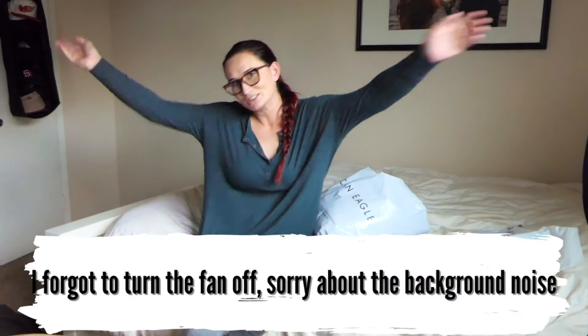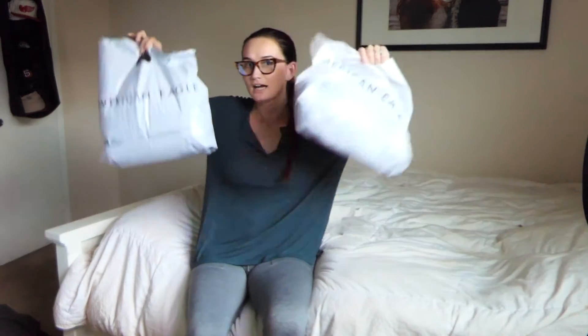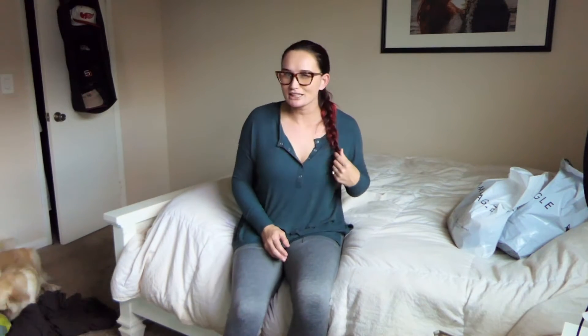What's up guys, welcome back to my jam. Today we're gonna be going over some things I've recently gotten from American Eagle. I got these two bags and a couple of stuff over here, but yeah, it's just going to be super cozy, very comfortable clothes. So if you're interested, keep watching.